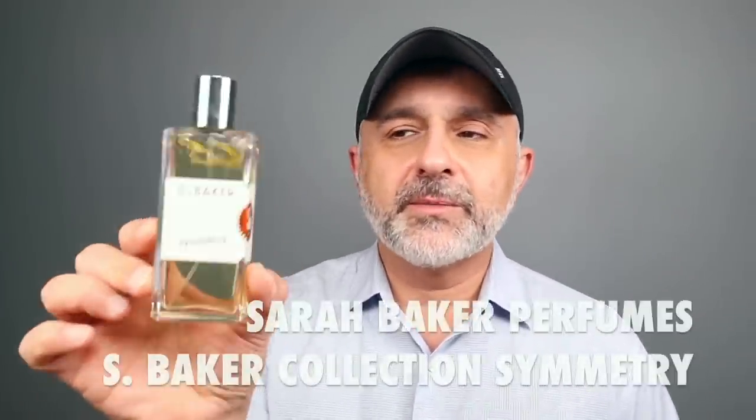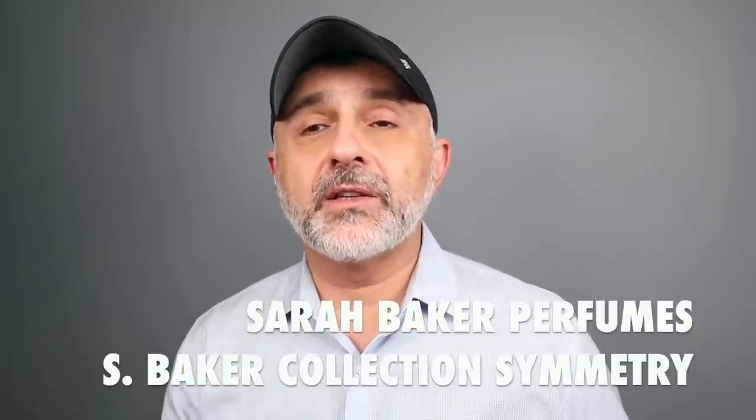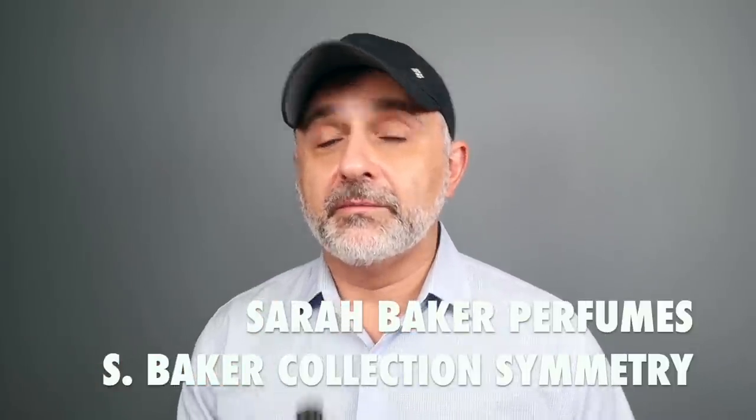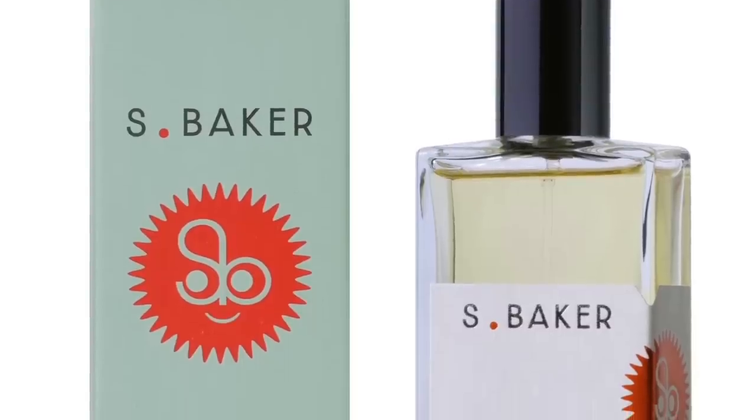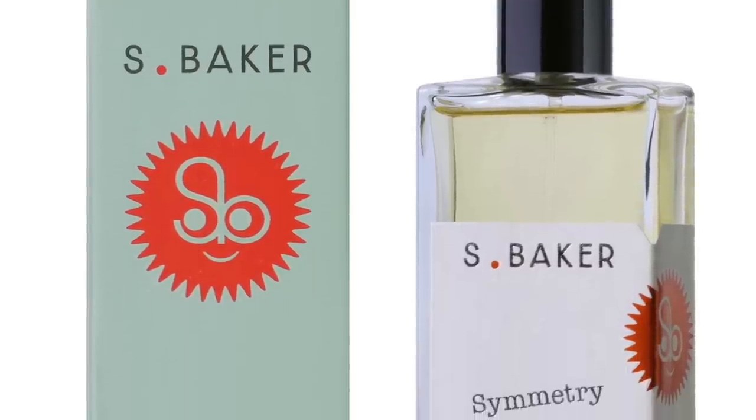Going to the house of Sarah Baker — this is the S. Baker collection. This is Symmetry, and it has loads of Cipriol along with oud. Symmetry used to be called Ludo before being rebranded. Ludo also has Cipriol, but not as much as Symmetry. With Symmetry, you can really smell the oud and the Cipriol clearly.